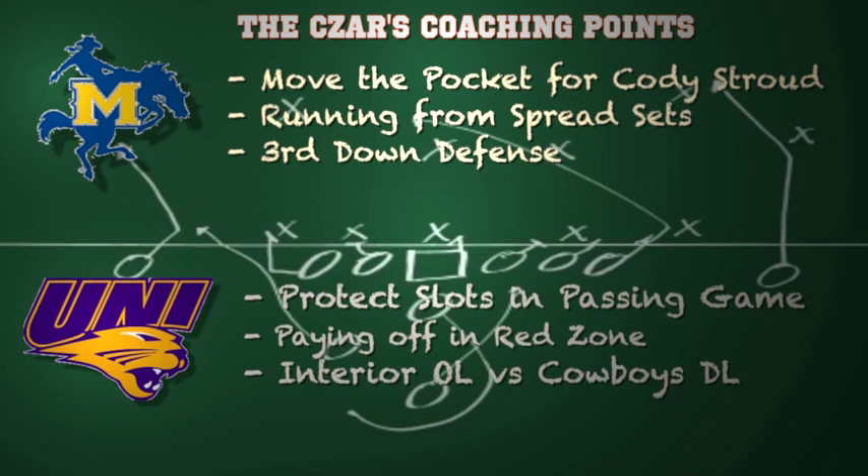You need touchdowns in order to knock off the Cowboys. The interior offensive line of the Panthers versus the Cowboys' defensive line — that's where the Panthers have a huge size advantage. I look for a lot of inside running this week versus McNeese.